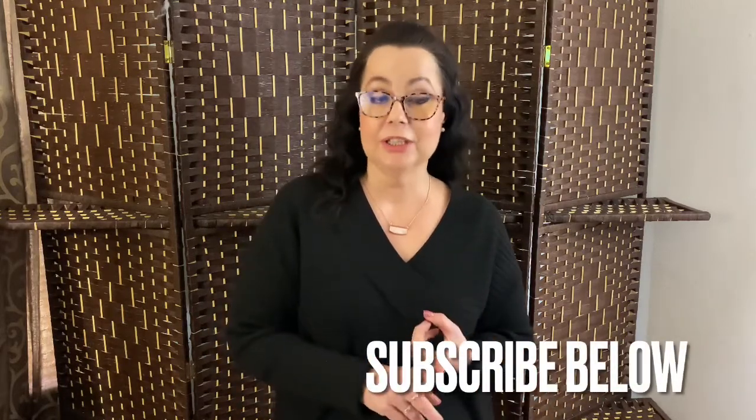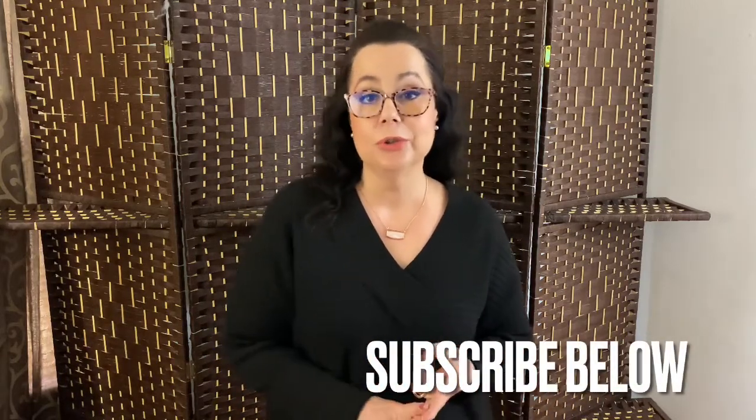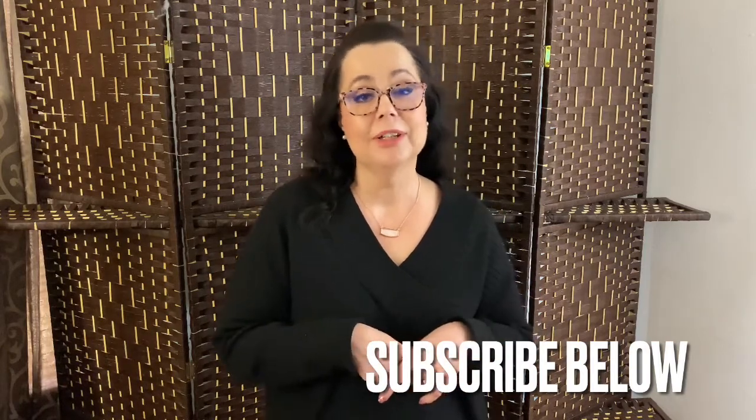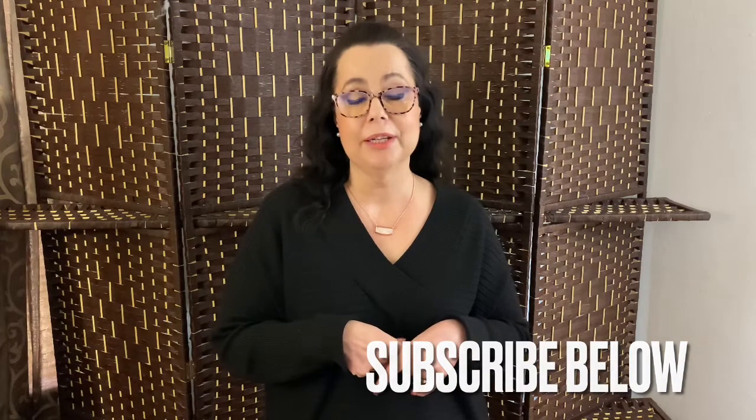My name is Sheila. I do unboxings of all sorts — fashion like we have today, jewelry, makeup, lifestyle. So if you like unboxing videos, definitely hit that subscribe button. It would mean the world to me, and of course to all my returning subscribers. I appreciate each and every one of you, and welcome back.